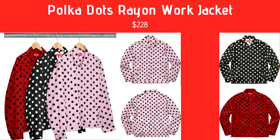Next we have the Polka Dot Rayon Work Jacket, coming in red and black, black and white, and pink and black. It's pretty wild but you could work with it. I'm not a huge fan — the red one's okay but the rest are kind of too out there. And for that $228 price tag, that's pretty steep — you could get a hoodie for that.